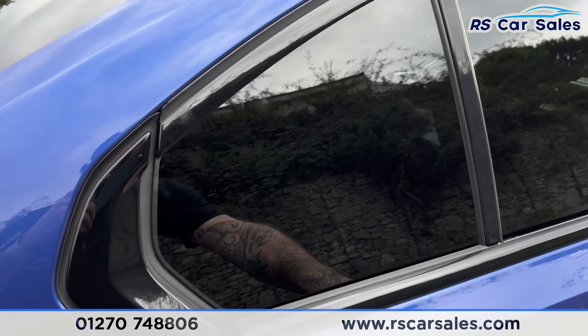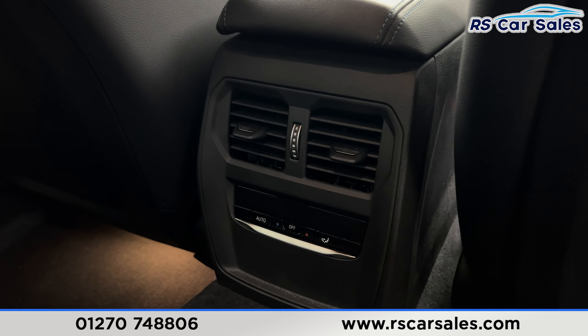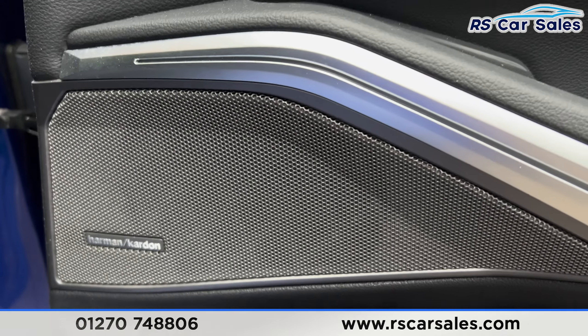Taking a look at the rear interior, we've got the all black leather with the blue stitching, ISOFIX points with the centre armrest, and we've also got the climate control in the rear for the passengers, electric windows with the door handle, and the premium Harman Kardon sound system.